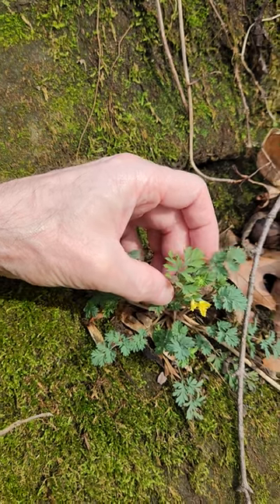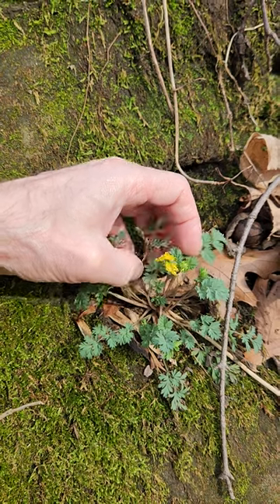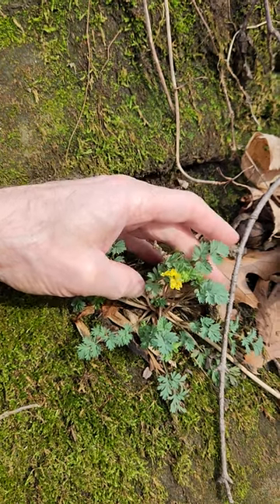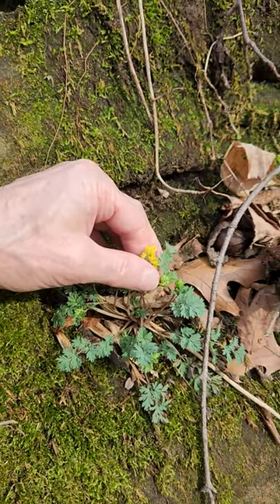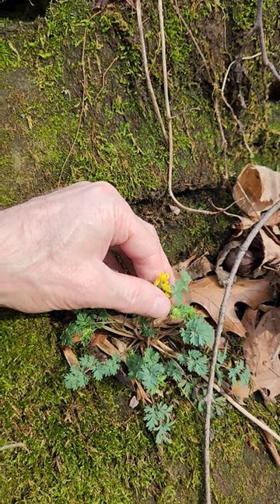Tiny. I'm sure it could be more robust in a better habitat. But this is persisting, and it'll be dark at this location as soon as the leaves come out. So this is a springtime plant.